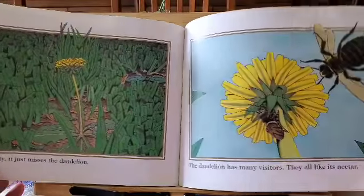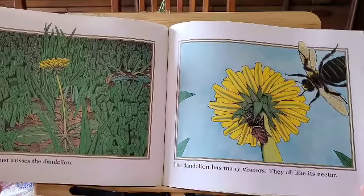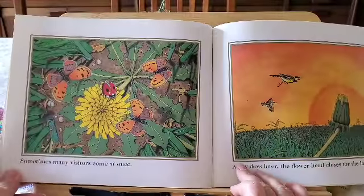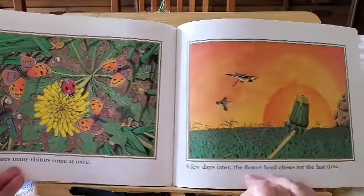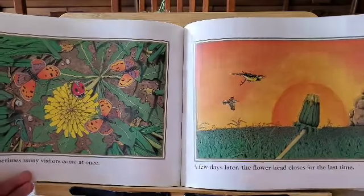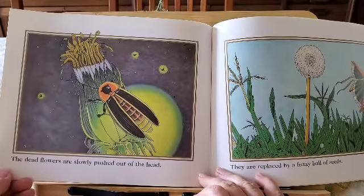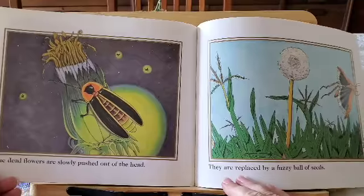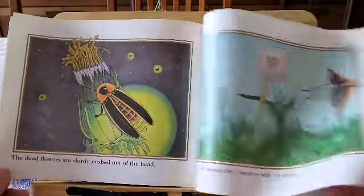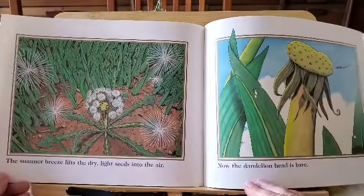The dandelion has many visitors. They all like its nectar. Sometimes, many visitors come at once. A few days later, the flower head closes for the last time. The dead flowers are slowly pushed out of the head. They are replaced by a fuzzy ball of seeds. The summer breeze lifts the dry, light seeds into the air.